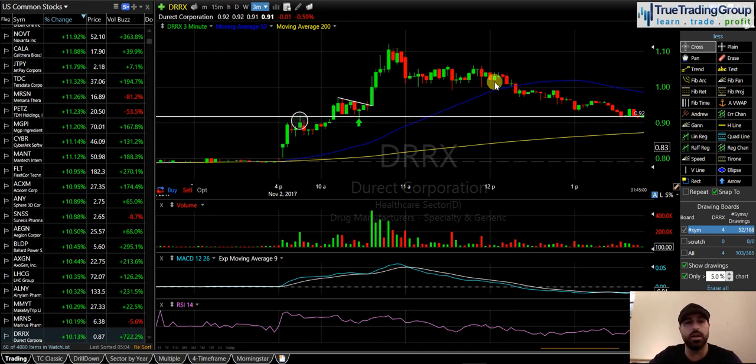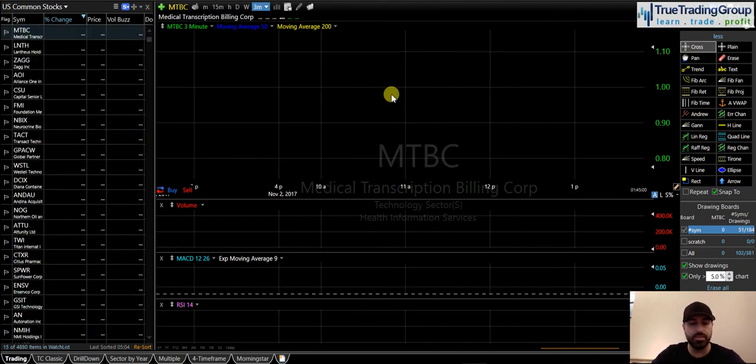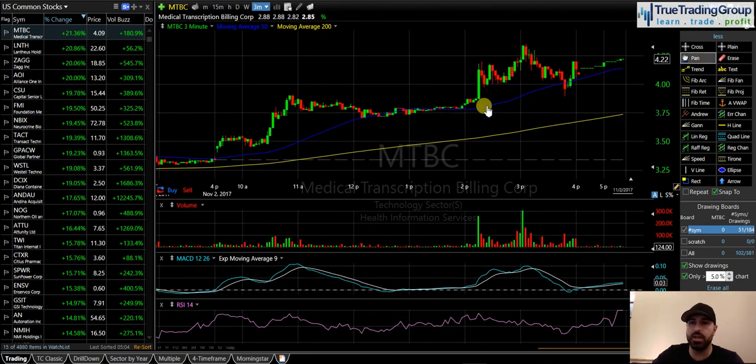I couldn't be happier with what the members are saying and how this trade was executed today. Really awesome, phenomenal day on another gorgeous TTG triangle pattern. Let's talk about a couple of setups we're looking at — MTBC. This was a little trade I made in the afternoon, nothing major, nothing crazy, but a nice five and a half percent gain. I'll take it.